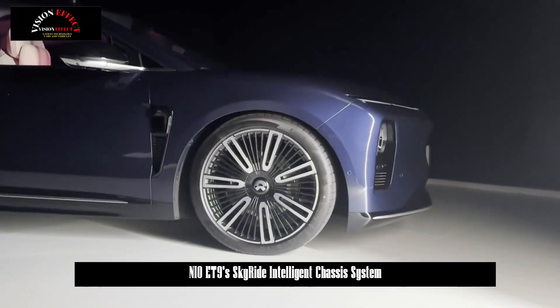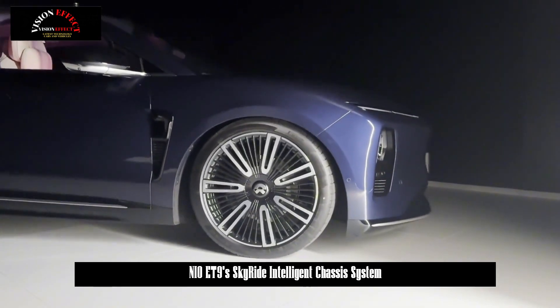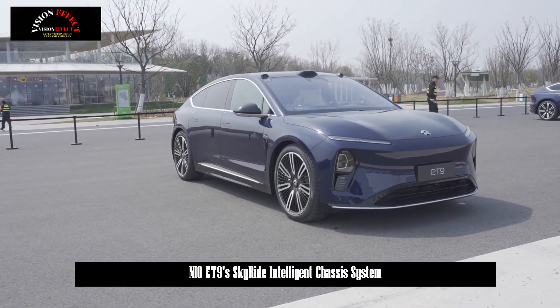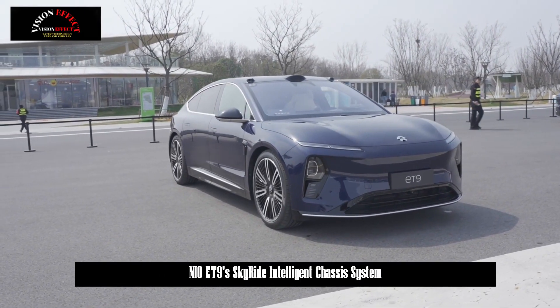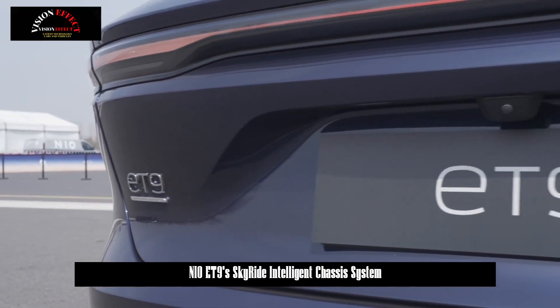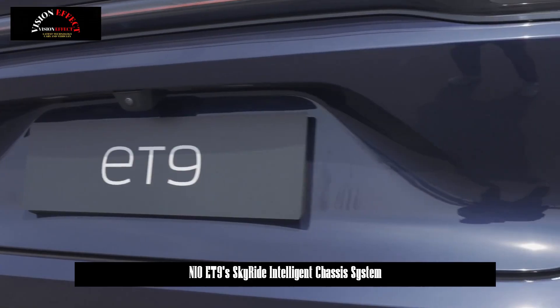The NIO ET9 Tianqing Intelligent Chassis is both stable and flexible, offering a wonderful experience. The EE — electric electronic architecture of the NIO ET9 — adopts an advanced central computing architecture that modularizes the various functions of the vehicle.